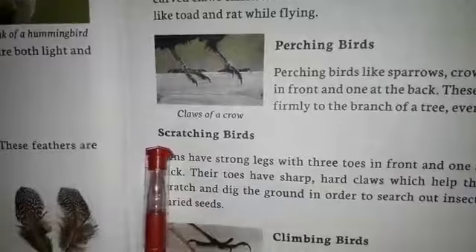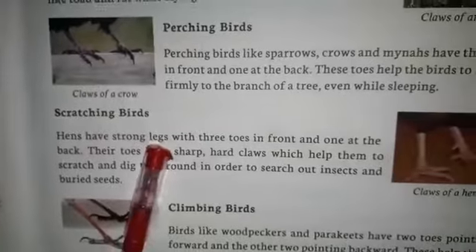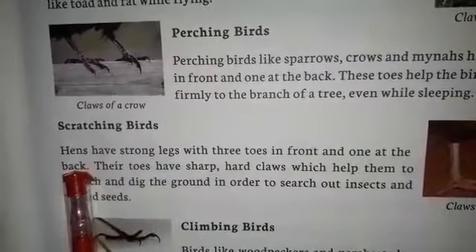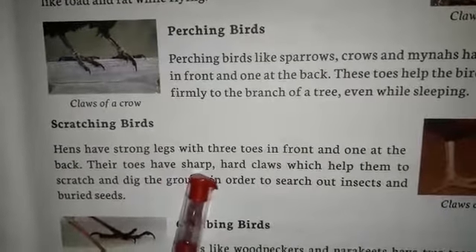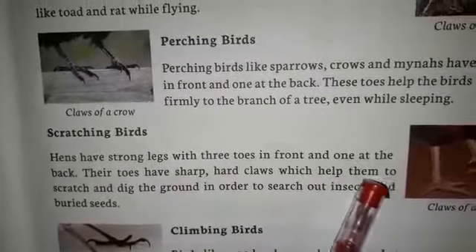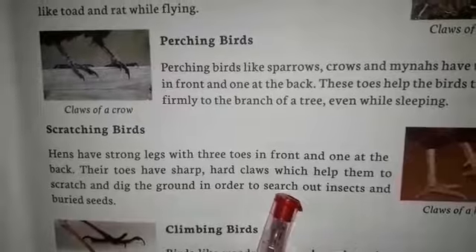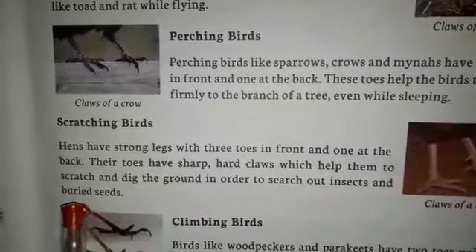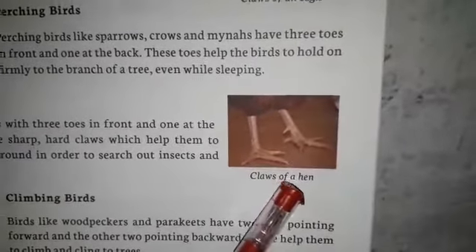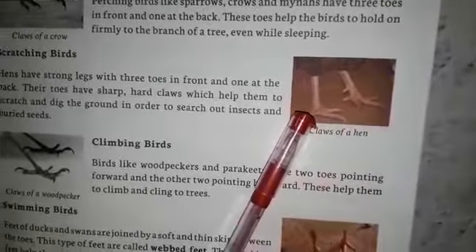Now comes to scratching birds. Hens have strong legs with three toes in front and one at the back. Their toes have sharp, hard claws which help them to scratch and dig the ground in order to search out insects and grit seeds. Look at here - claws of a hen, three toes in front and one at the back.